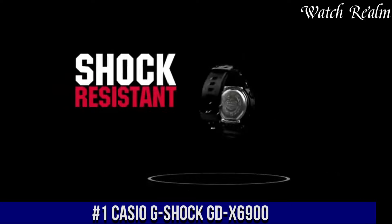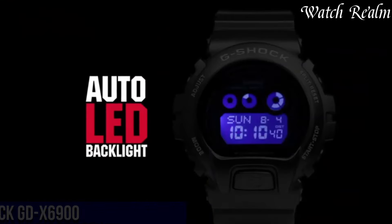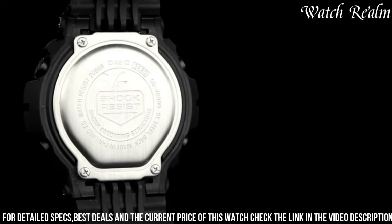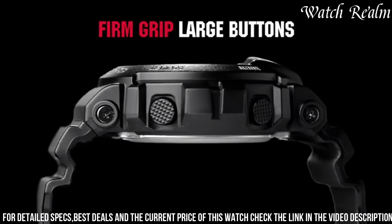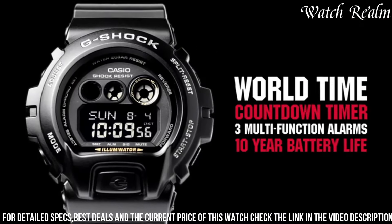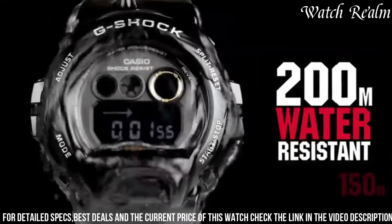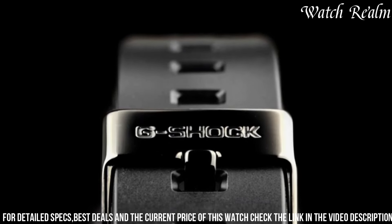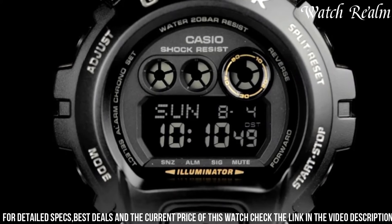Number 1: Casio G-Shock DW-6900. This watch stands as a testament to resilience and functionality, combining a robust design with an array of practical features. Crafted with a durable resin case and band, it ensures longevity and toughness in diverse environments. Its multifunctional digital display offers world time for 48 cities, five alarms, a stopwatch, countdown timer, and a full auto calendar. With water resistance up to 200 meters and an LED backlight for enhanced visibility in low light, the DW-6900 is a reliable and versatile companion for those seeking a durable yet feature-rich timepiece.